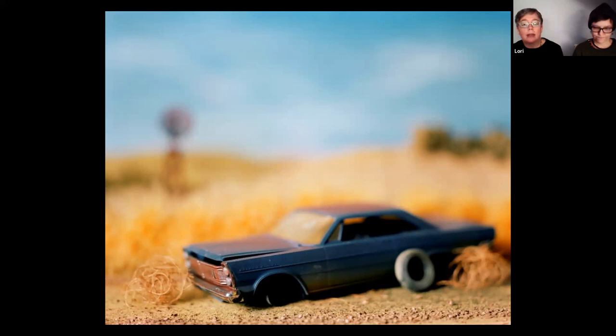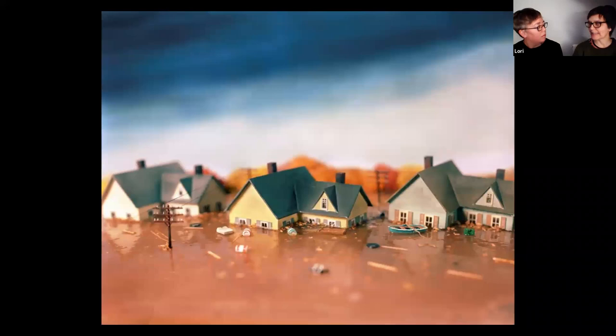We're going to start off talking about the earliest work of our diorama career. I started making tabletop dioramas when I had just left graduate school. I went to graduate school in Athens, Ohio, and jumped in a few years after that. We had moved to Brooklyn — I think it was 1999.